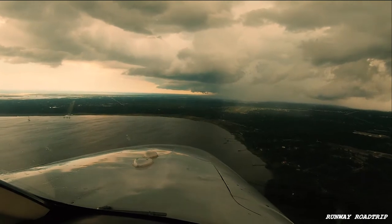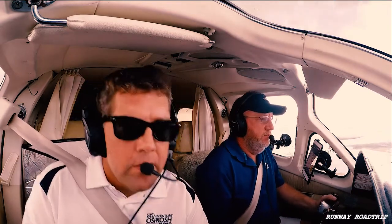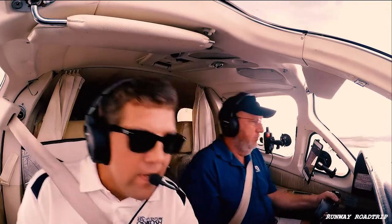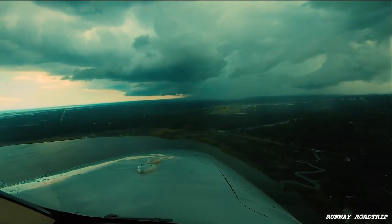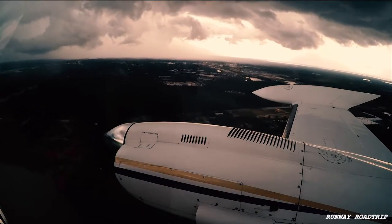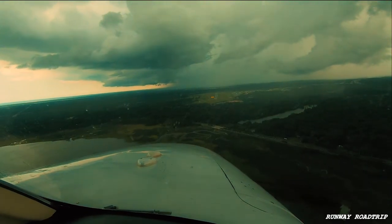We might get wet getting out of the airplane. Well, we're just going to stay here and hang out — we've got water. Alright, second notch. Second notch, here we go. Alright, three green. Second notch. Good land — coming in a little high. Backing off power a little bit. Another notch. Here we go. Full flaps.